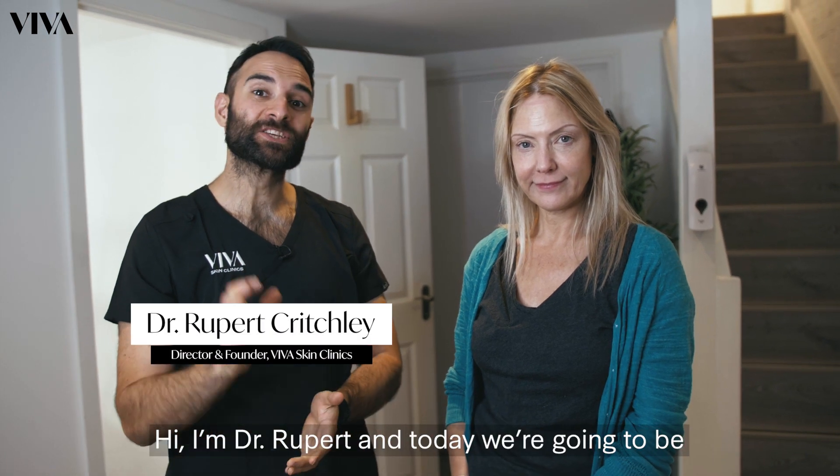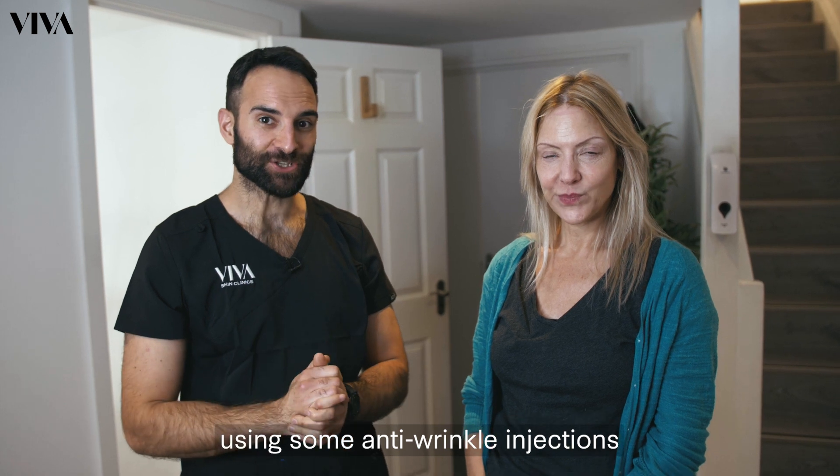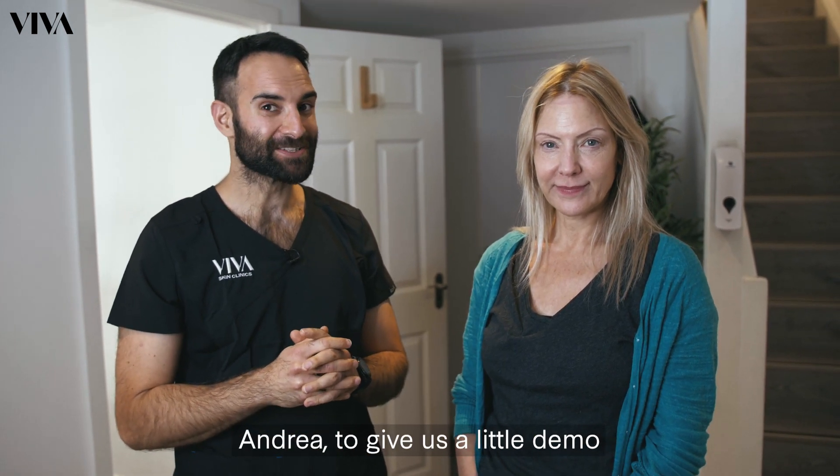Hi, I'm Dr. Rupert and today we're going to be softening some bunny lines using some anti-wrinkle injections. We're going to get our wonderful model Andrea to give us a little demo of what they are. Hey, what's up doc?